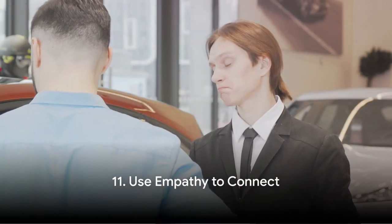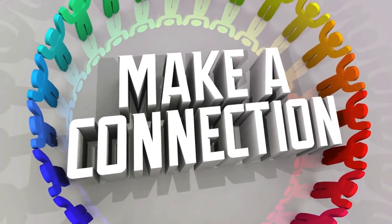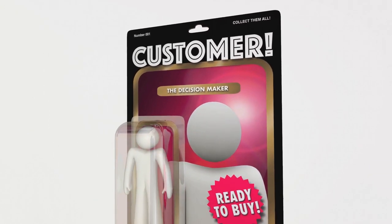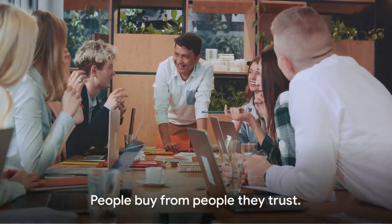The eleventh strategy is about building trust — use empathy to connect. Sales is about numbers, but it's also about people, and people respond to empathy. It's about genuinely caring for your customers: understanding their needs, their fears, their aspirations, and placing yourself in their shoes. Show them that you're there not just to make a sale, but to solve their problems and help them reach their goals. This is how you build trust and form meaningful connections that transform customers into advocates, into partners, into friends. People buy from people they trust.